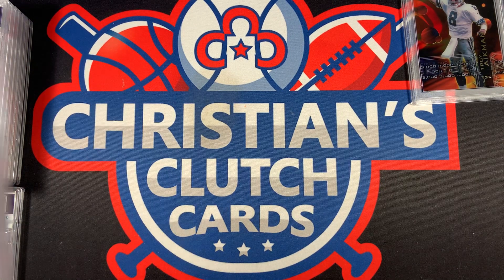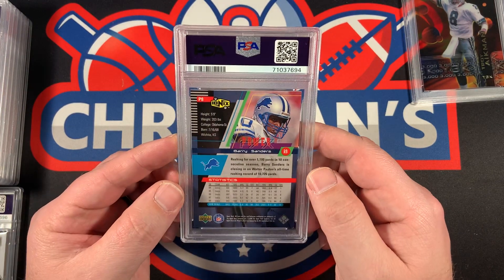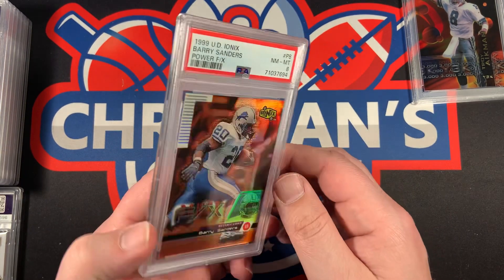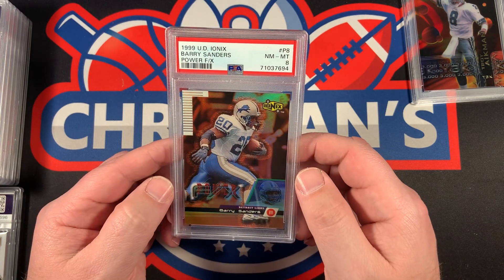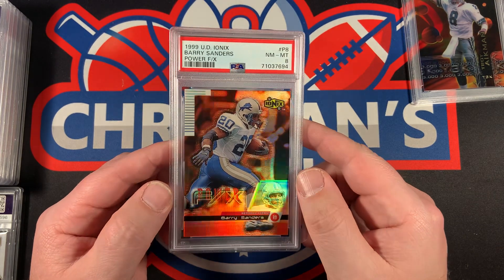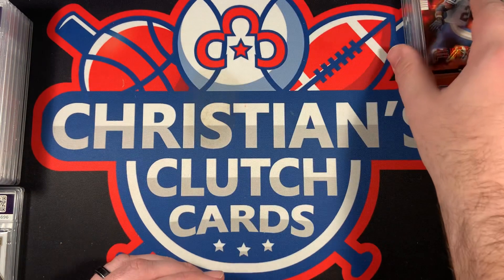Next up, a 1999 UD Ionics of Barry Sanders, and this one came back a PSA 8 — the Power FX Barry Sanders. Cool insert.